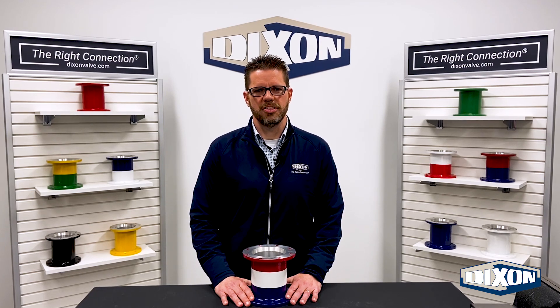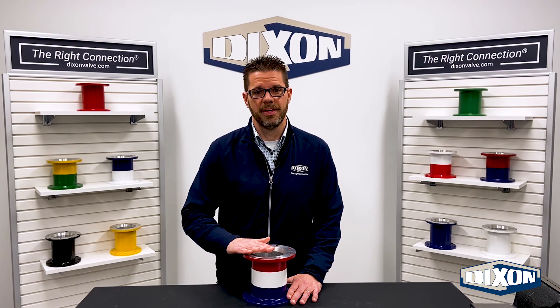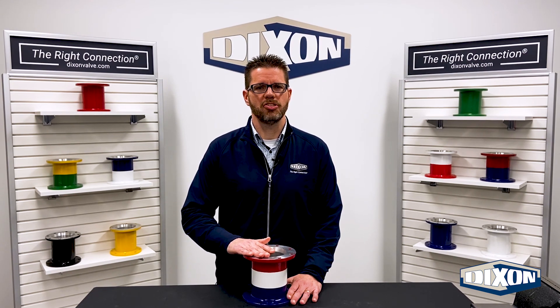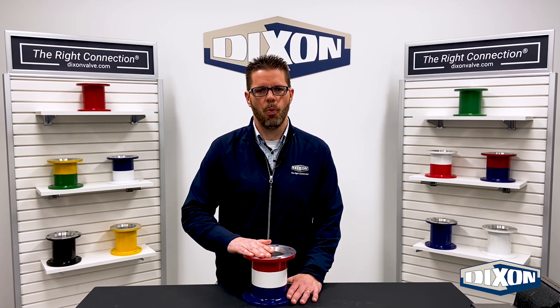One of the color options for Dixon's TTMA flange extensions is red, white, and blue. This color combination isn't just to show off our pride as a U.S. manufacturer. There's a very specific industry reason why this flange shares the U.S. flag's colors.